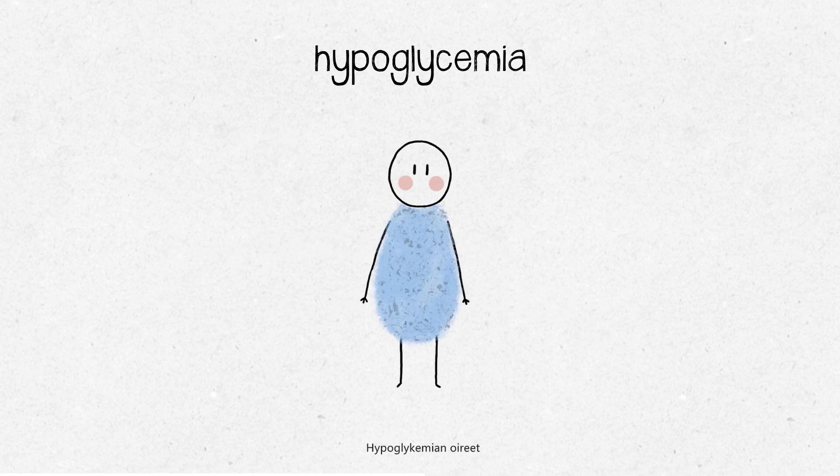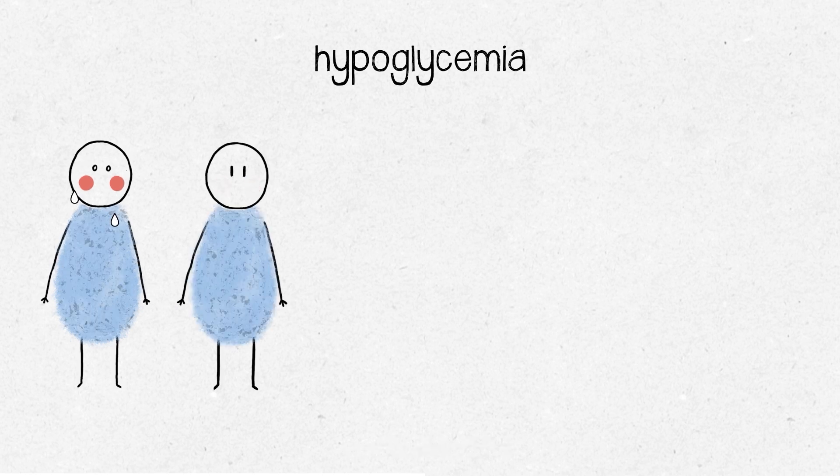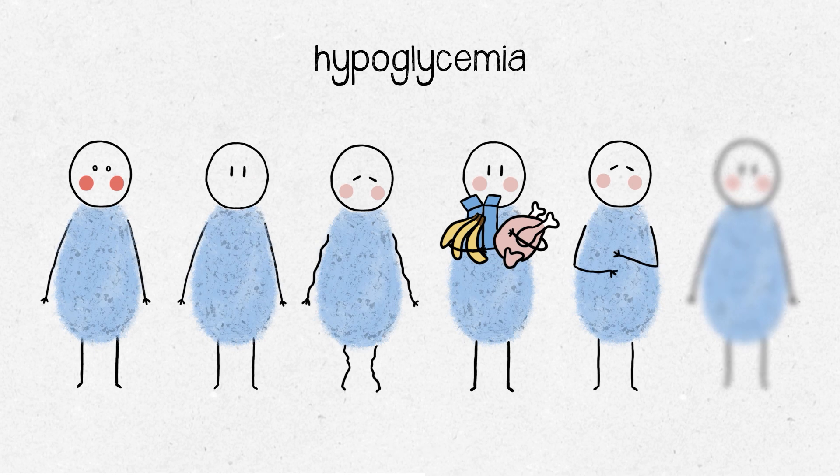The symptoms of hypoglycemia are specific to each person, but they can include sweating, looking pale, trembling, a feeling of weakness, feeling hungry, mood changes such as sadness or aggressiveness, blurred vision, and confusion.